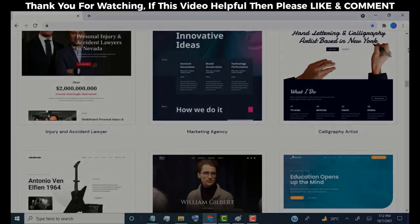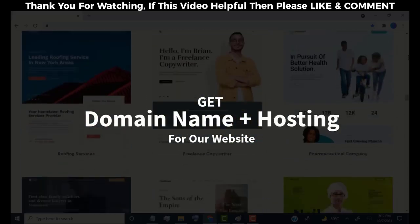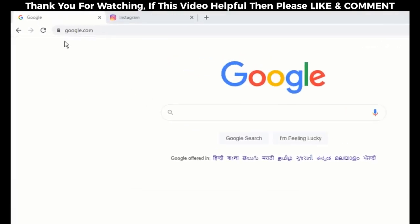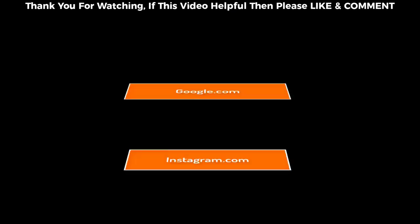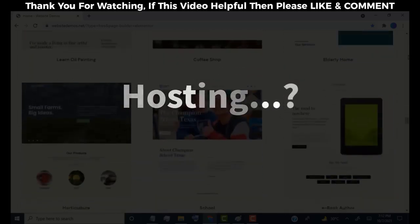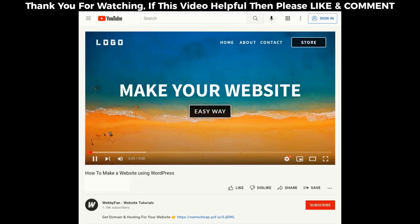Without wasting time, let's get started. Before we set up, we need to get a domain name and hosting for our website. Domain name is like your website name — for example, Google has google.com and Instagram has instagram.com. This is called a domain name and it's our website's online address. Hosting is like the storage of our website content, which means our website images, videos, posts, and many more.